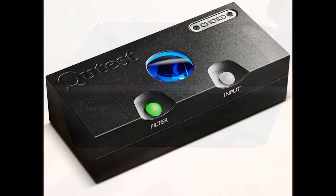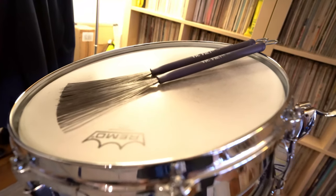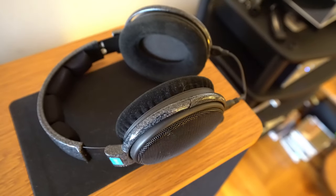For digital, I use a Chord Cutest DAC. This is the newest addition to my system, and I really love the Chord DACs. For me, it comes down to accurate reproduction of instruments. I feel like I can hear the wooden drumstick hitting a snare drum, and I can really hear the metal or wood shell of the snare drum resonating — I just feel like I'm right inside those instruments, and I love that.